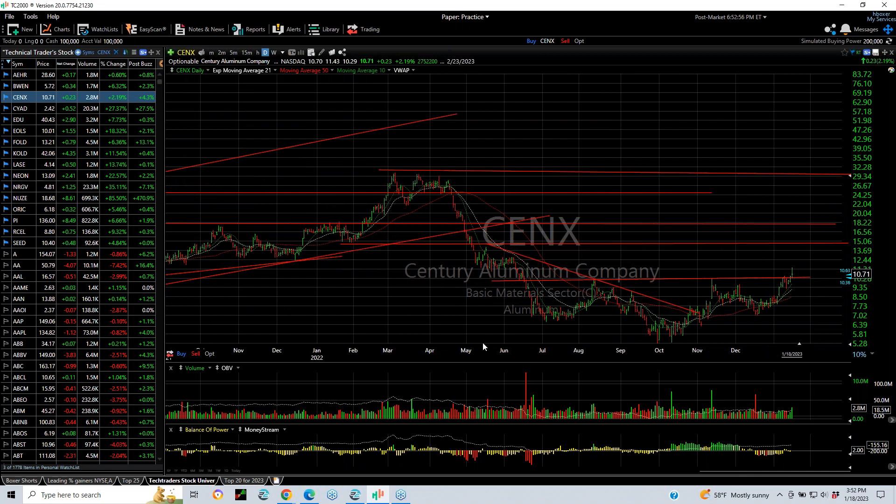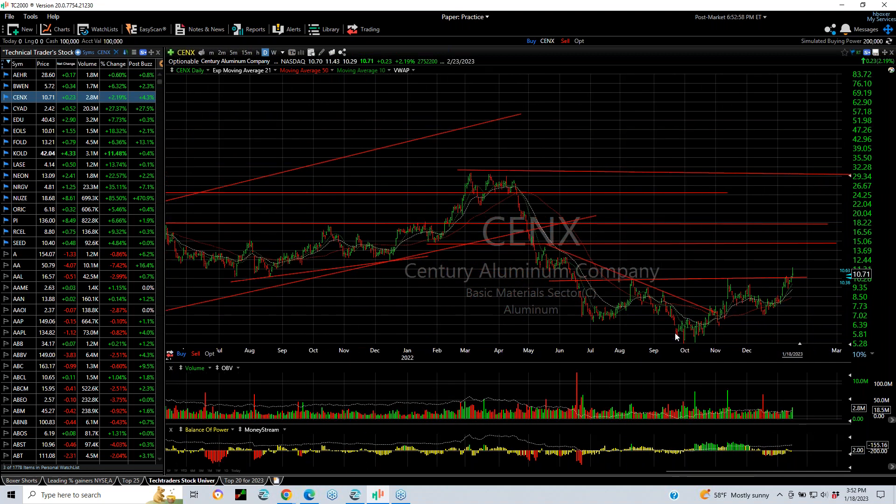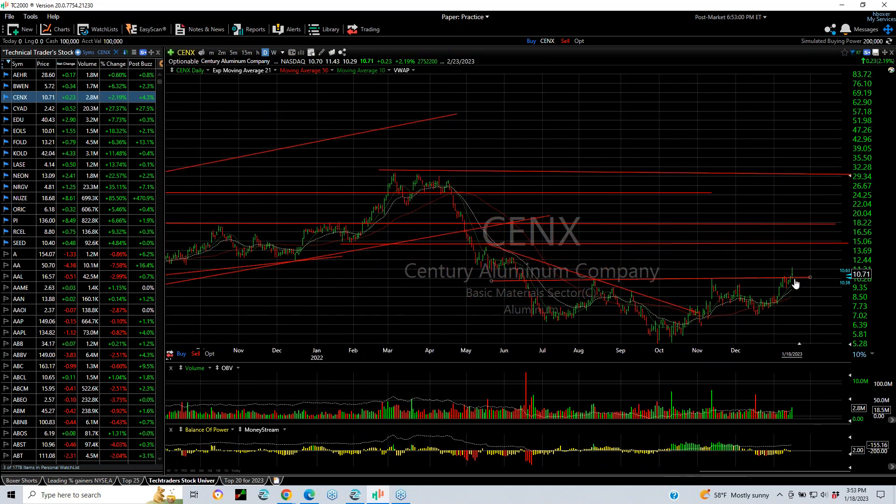CENX — Century Aluminum — completing an inverse head and shoulders base pattern: left shoulder, head, right shoulder, with a breakout today. I wanted to show you that one. I believe aluminum is looking better. This one in particular targets at 14.18.